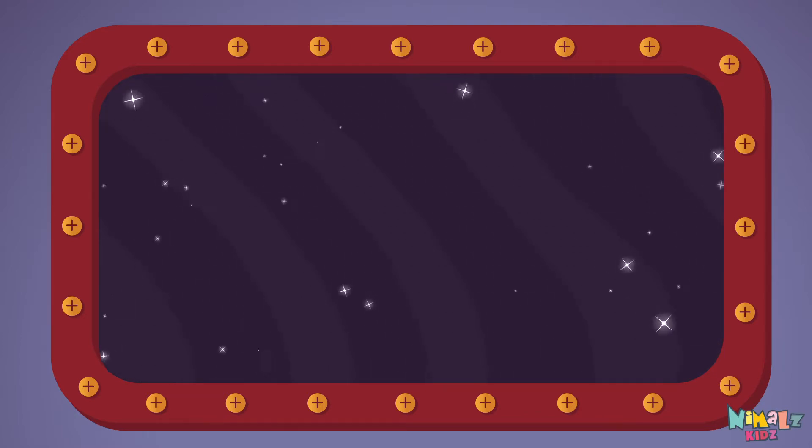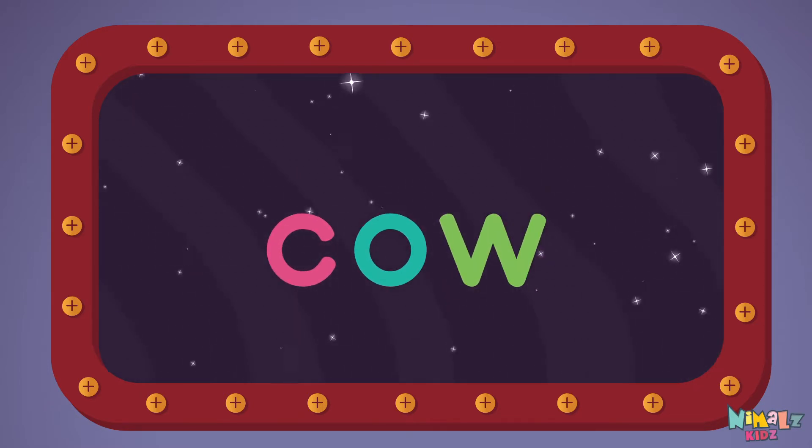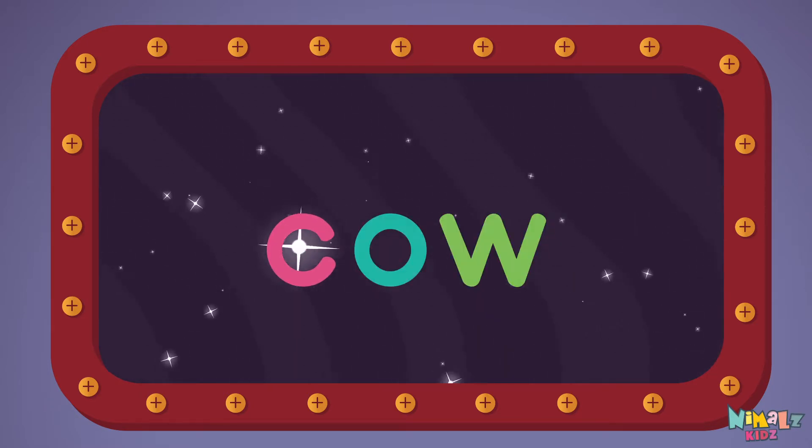Let's read it with a whisper! C-O-W, cow!